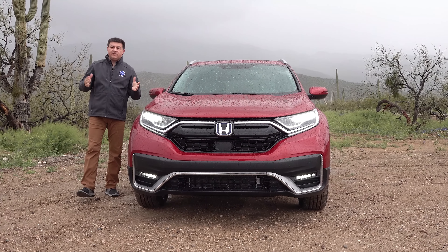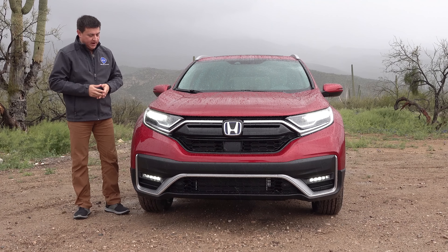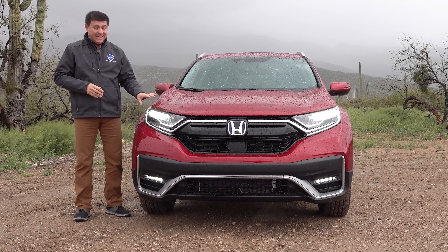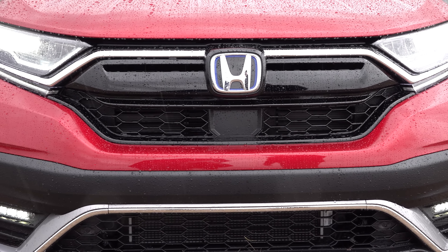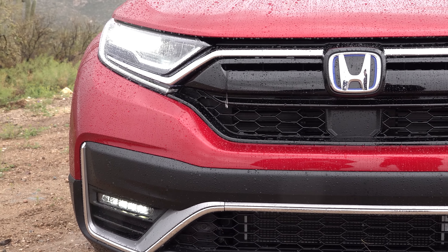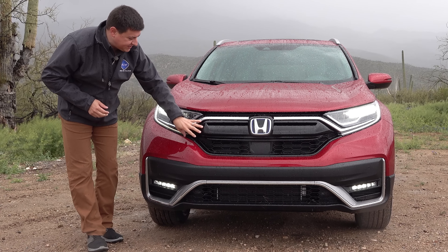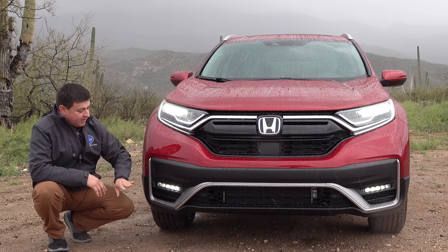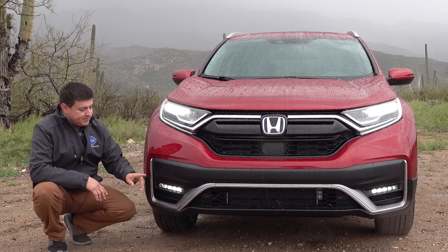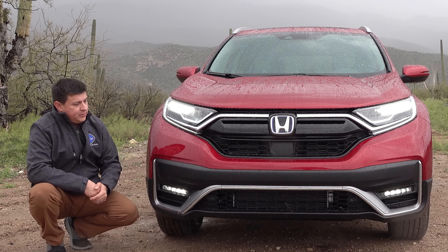Up front, the CRV hybrid doesn't deviate from the formula too much. We have a blue Honda logo, just as you'd expect in a modern hybrid. All versions are going to get LED headlamps up front — these are reflector designs, not projector designs like we see in some of the competition. Overall Honda has toned down the chrome up front just a little bit. We have black bars here, a subtle chrome accent, and a slightly different treatment down at the bottom where we also get LED fog lamps.